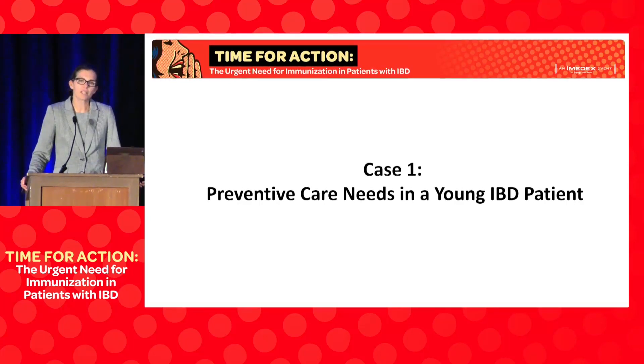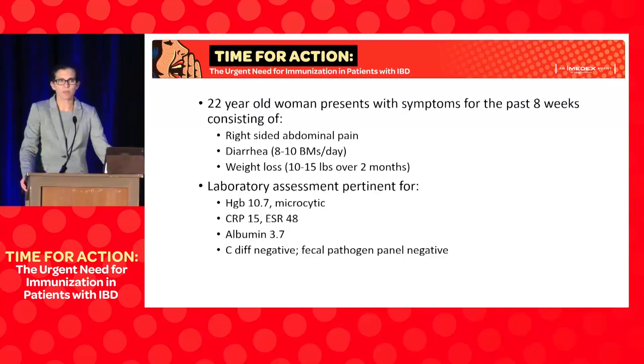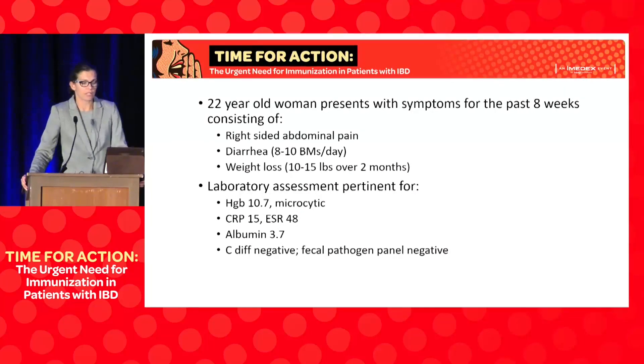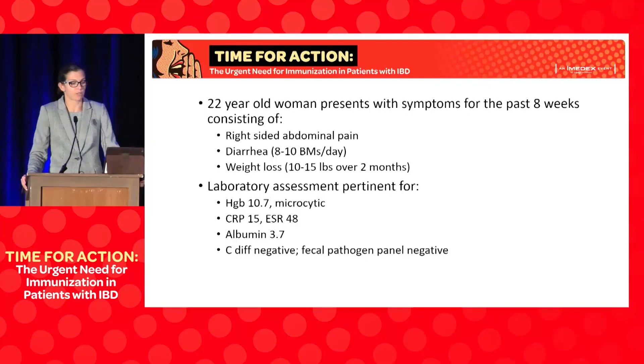This case is going to focus on preventive care needs in a young IBD patient. This is a patient of mine — I'm at University of North Carolina in Chapel Hill, so I take care of a lot of college students. This is a 22-year-old who presents with symptoms for the past eight weeks: right-sided abdominal pain, significant diarrhea, and weight loss — she lost 15 pounds over two months. Labs showed microcytic anemia, elevated inflammatory markers, albumin of 3.7. C. diff and pathogen panel were negative.